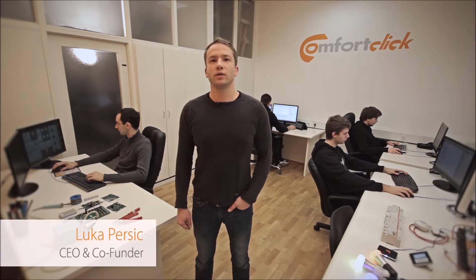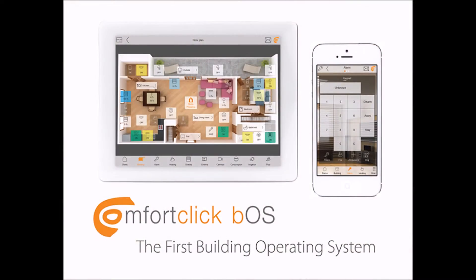Hi, we're Comfort Click and I'd like to introduce you to Comfort Click BOS. With Comfort Click BOS, we're going to make building automation universally applicable, easy to use, and affordable for everybody.